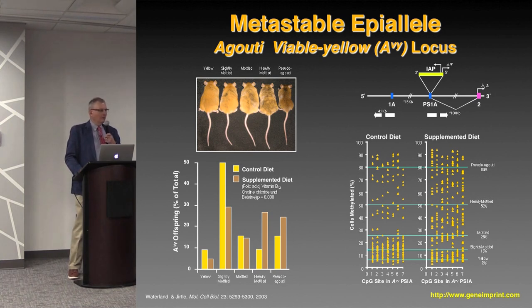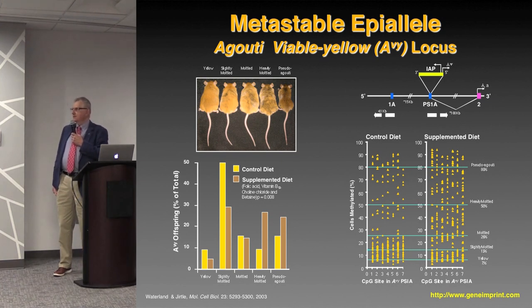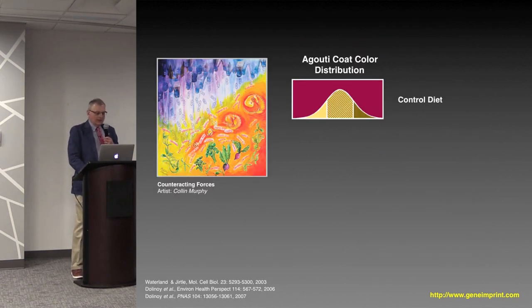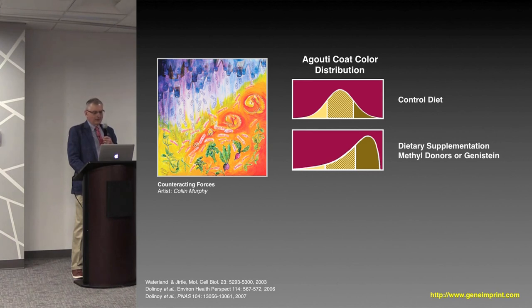For the very first time, we demonstrated that what occurred very early in development — feeding animals a supplement of methyl donors — was able to alter the phenotype and disease susceptibility in adulthood through modifications of the epigenome. This was transforming the way we think about disease susceptibility. Before this study, if you looked at the fetal origins literature, the words 'epigenetics' and 'DNA methylation' never showed up. After this paper was published, there's not a paper that doesn't attribute this to epigenetic modifications.